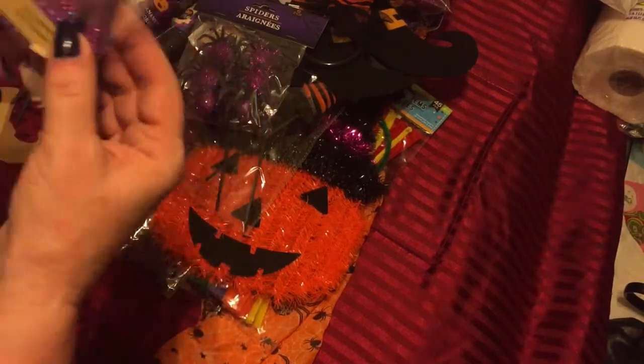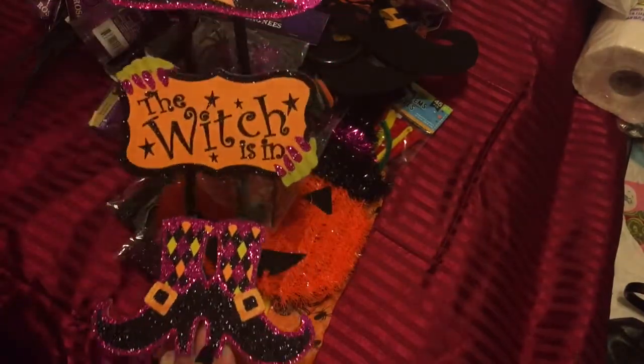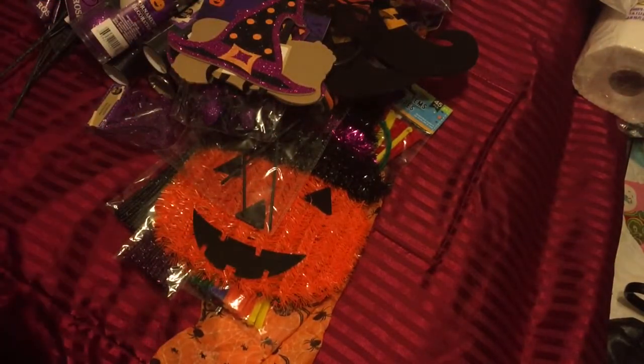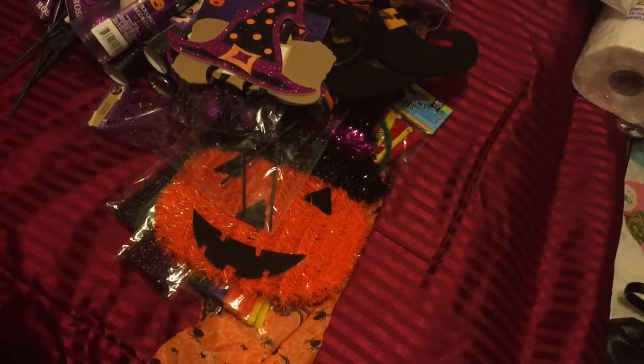I grabbed this witch sign — I've seen it before but I've got a little plan for part of it. That is all of the Halloween stuff! If you like this video give me a thumbs up, subscribe down below if you haven't already, and I'll see y'all next time. Thanks for watching, bye bye!